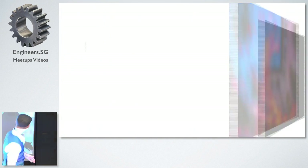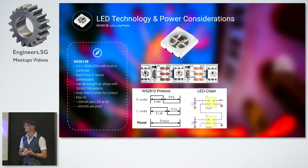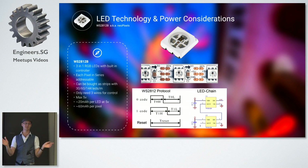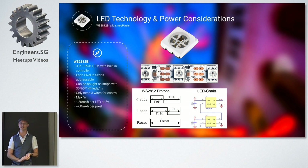Now we're getting into the technical part — we'll start by diving right in with LED technology. I was using these little LED segments called WS2812Bs. You can buy them on Alibaba in five-meter rolls. They are RGB LEDs with a built-in controller, which means you can address them individually. Most LED strips you can buy at Sim Lim Tower can only be one color for the whole strip, but for these ones I can address each pixel individually and assign a color to each individual pixel.